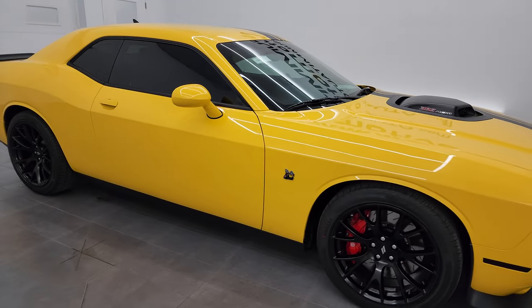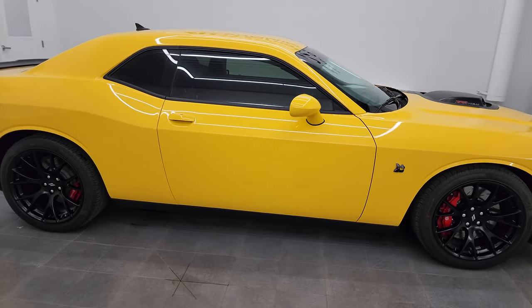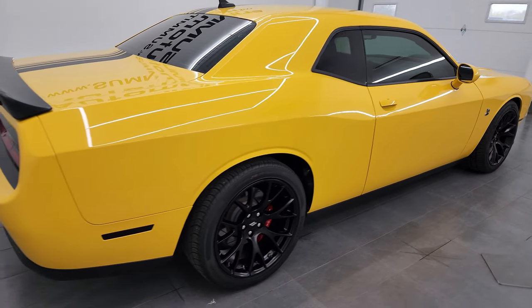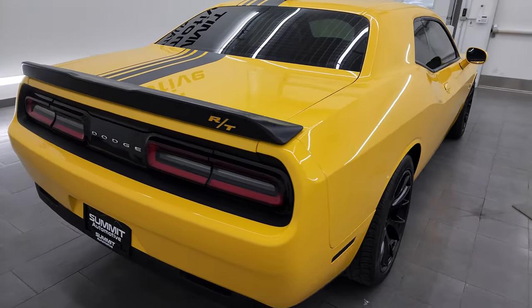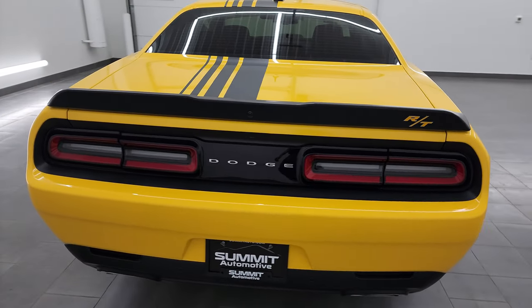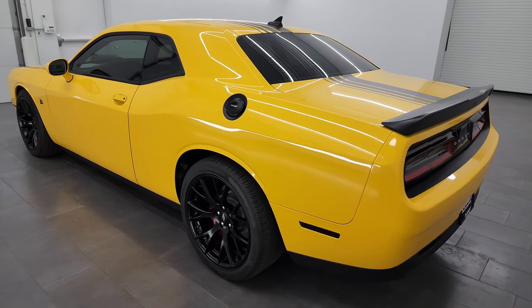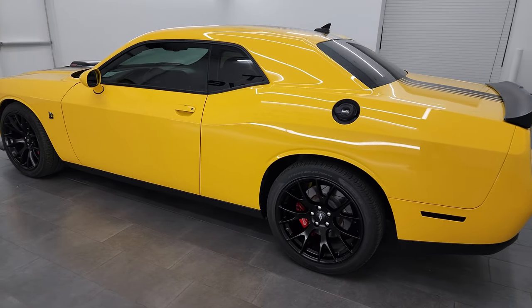Hey, this is Brett, and this 2018 Dodge Challenger RT Scat Pack Shaker package is stock number 13827Z. I am here at Summit Automotive in Fond du Lac, Wisconsin, your new and used Dodge Challenger and sports car headquarters.